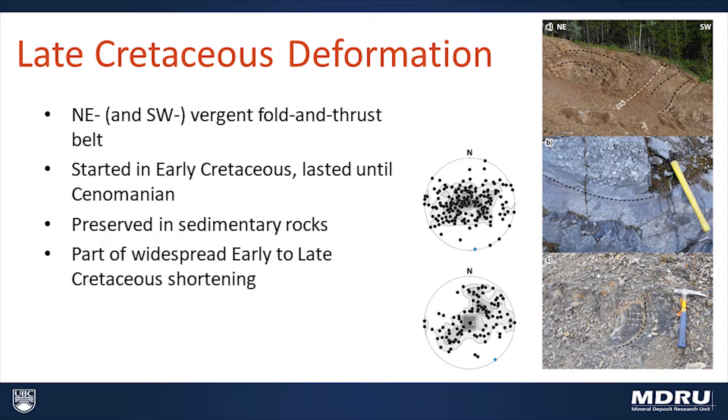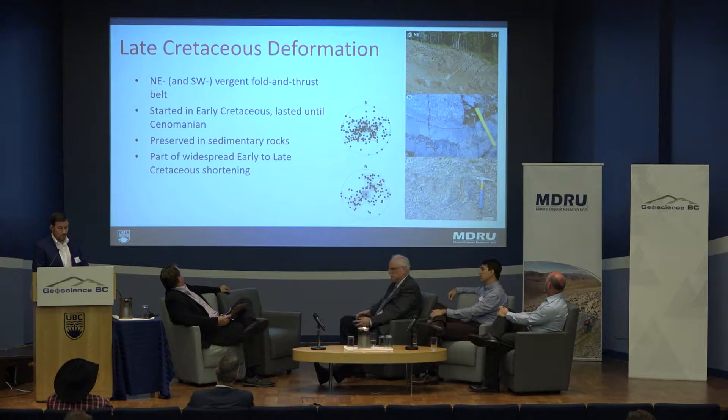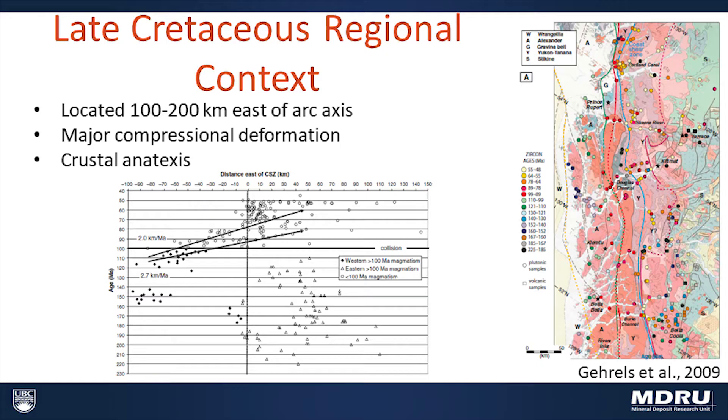If we take a look at the associated deformation, it is indeed compressional. Throughout the Trek area we see northeast and southwest verging folds and thrusts. They're not incredibly well expressed in aeromagnetic data because they're generally shallow features, but they are present especially where we see sedimentary rocks. One of the best examples is at the turnoff to the Blackwater deposit — we can see an overturned anticline in the hanging wall of this thrust. These structures seem to have started in the early Cretaceous following deposition of the Bowser Lake Group and continued at least until the Campanian, right up until the start of eruption of the Kasalka Group.